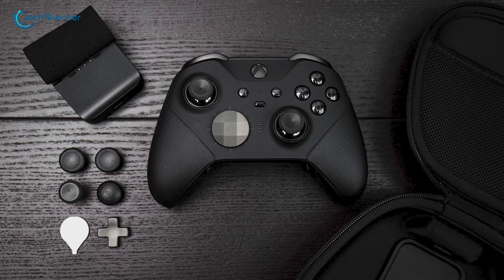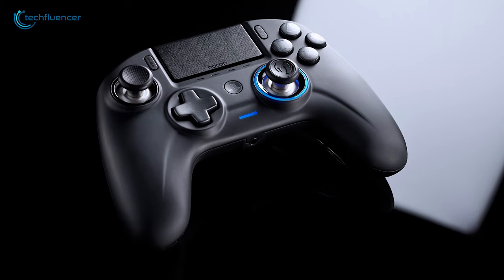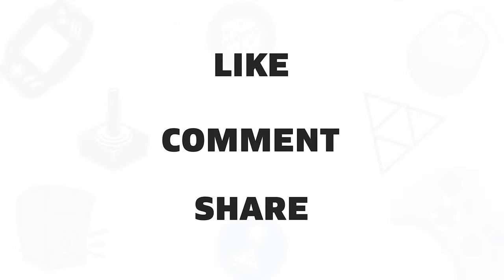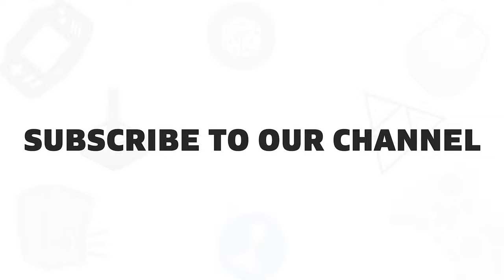So that was all about the top 5 best controllers that you can get for PC gaming. If you found this video helpful, give it a thumbs up, share it with your friends, and comment below to let us know your thoughts. Subscribe to our channel if you want to see more videos like this on your feed.